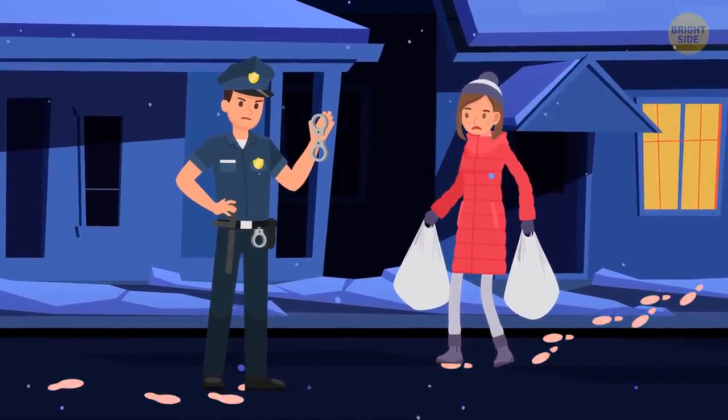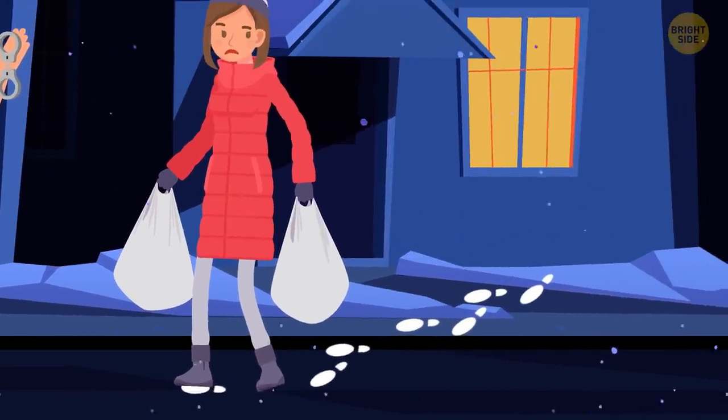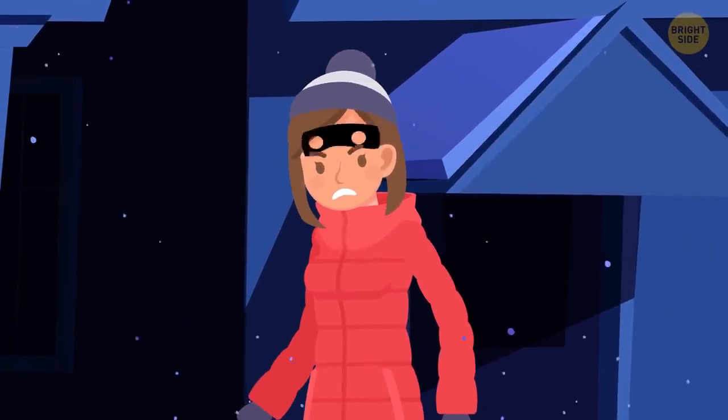There are traces in the snow. Some footprints belong to Eric, and others to the woman. But the woman's footprints lead to the window. Why would she leave the house through the window if it really was her home? Therefore, she's a robber.